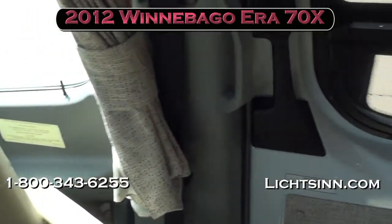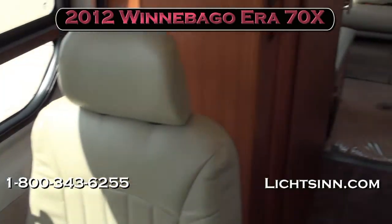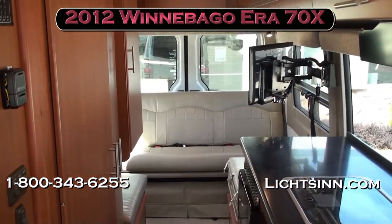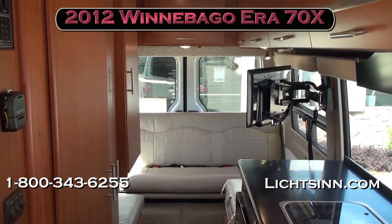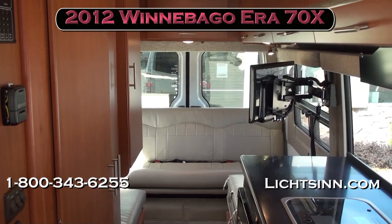As we swivel around and take one last sweeping shot, thank you for visiting Litson.com and for the opportunity to showcase the all-new 2012 Winnebago Aera 70X, here in stock at Litson Motors — America's closest dealer to Winnebago Industries, only one mile from Winnebago, Itasca, and Aera here in Forest City, Iowa.